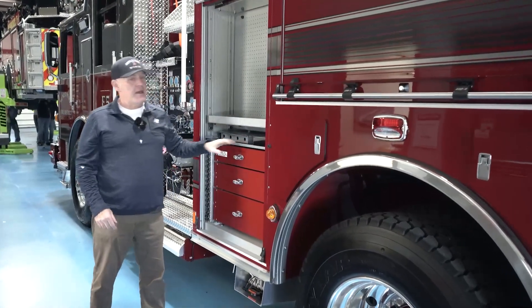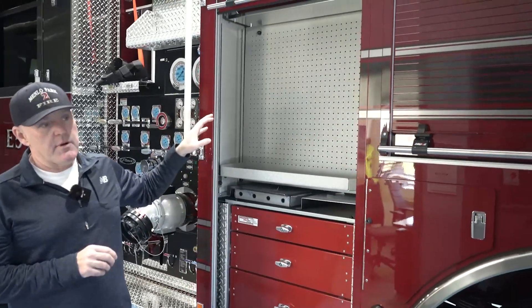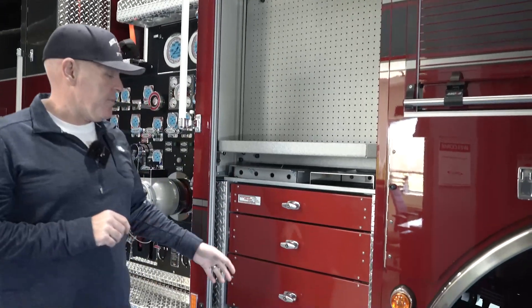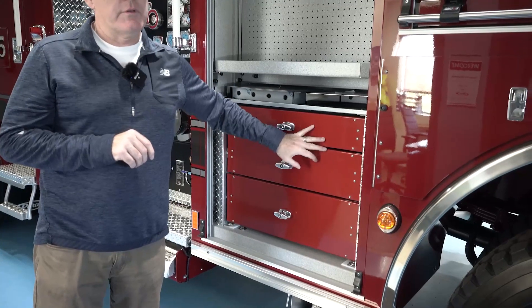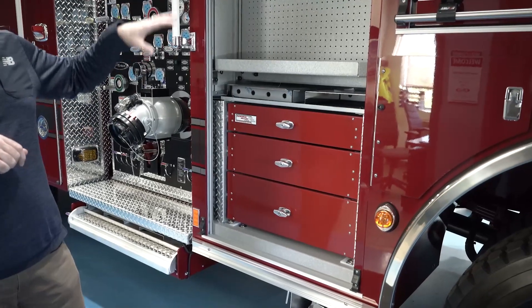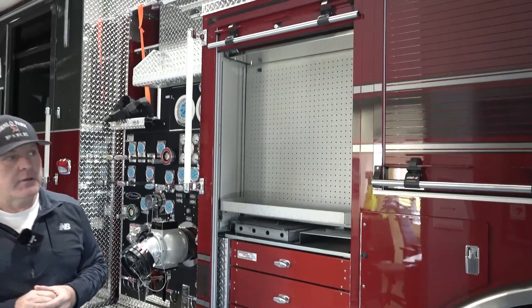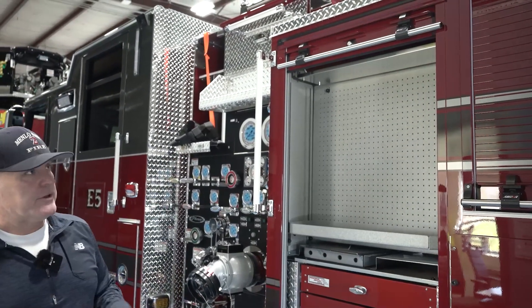Moving down the side, this is our engineer's compartment. The engineer keeps their breathing apparatus, coat, and helmet in here. During pumping operations we consolidated all the fittings into these three drawers. We've been really happy with this model — when we were designing this we sought input from all of our engineers in the department, so this was mainly their idea and we just put it together.